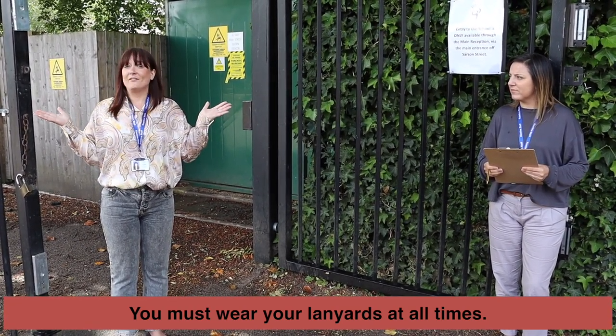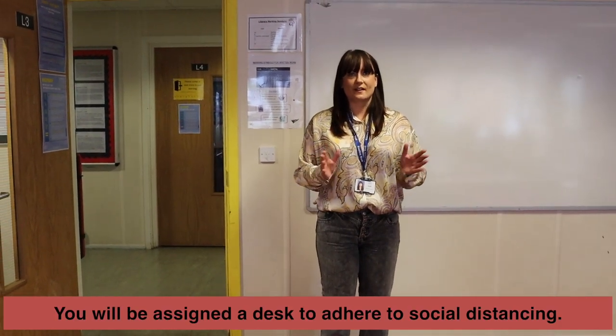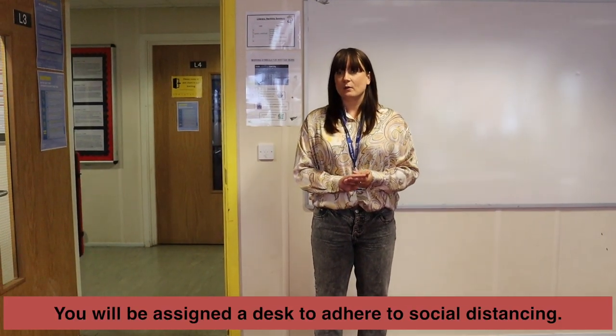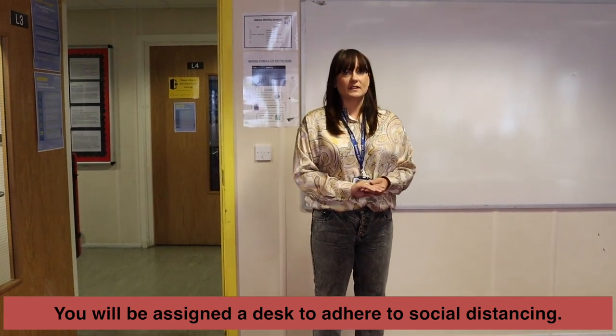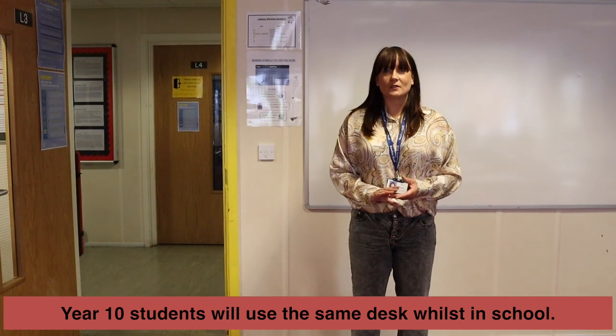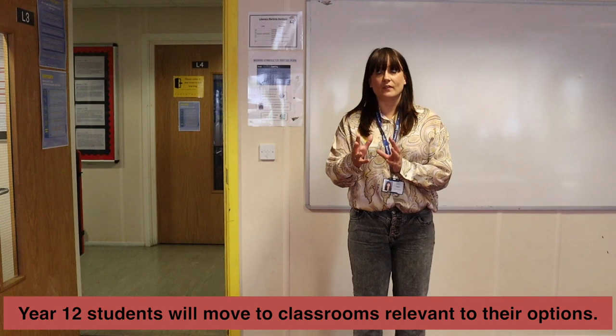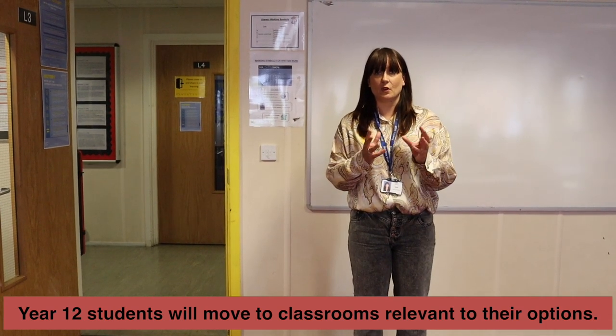On entry into the classroom you'll be assigned a desk. You'll notice that we've removed every other chair from the desks and this is to help us maintain social distancing. If you are a Year 10 pupil this will remain your seat for the morning. If you are a Year 12 pupil you will be moving between different classrooms because of your options.